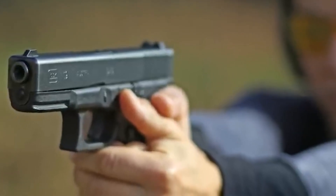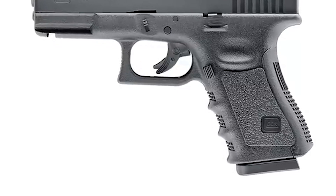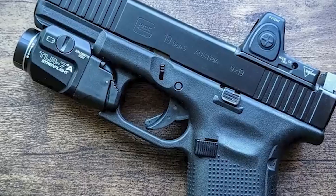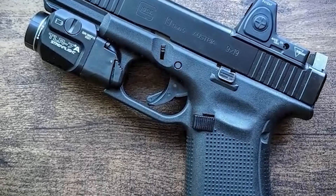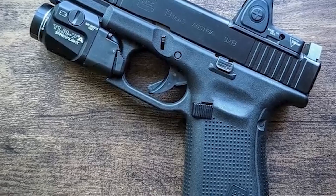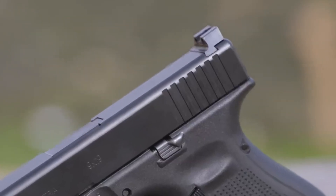One of the main reasons why the Glock is popular is because it's durable. The pistol is built to withstand heavy use and abuse and has a reputation for being almost indestructible. The polymer frame is lightweight but strong, and the metal slide is treated with a special finish that resists rust and corrosion. It also doesn't fall behind when it comes to accuracy — it's designed to shoot straight and true even at long distances. The trigger is smooth and consistent and the sights are easy to see and use, making the Glock 19 a great choice for both beginner and experienced shooters alike.